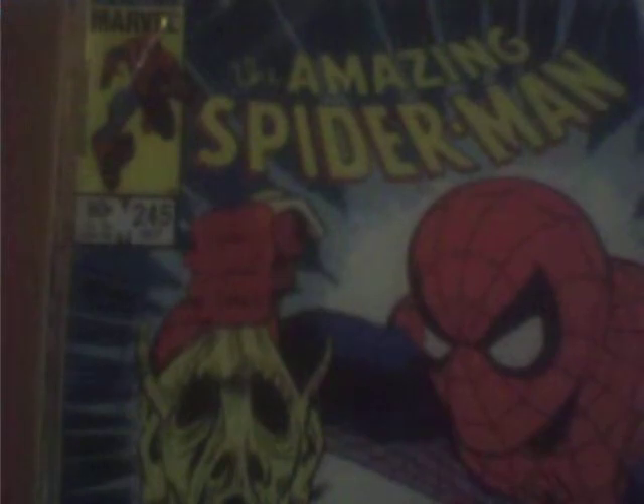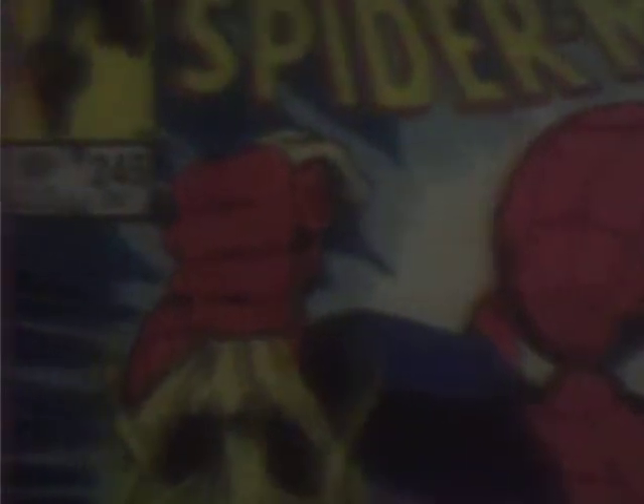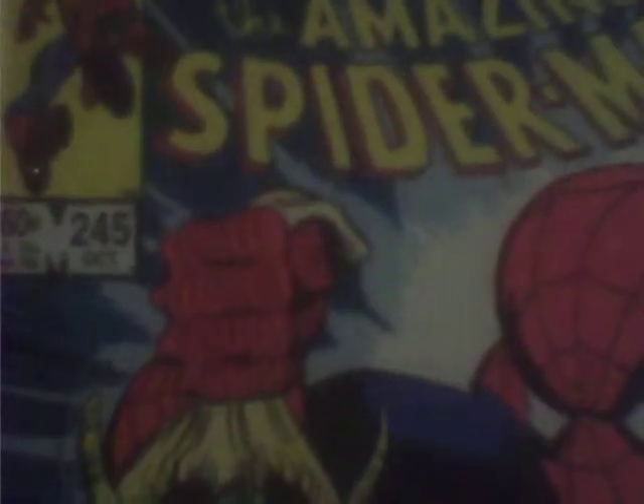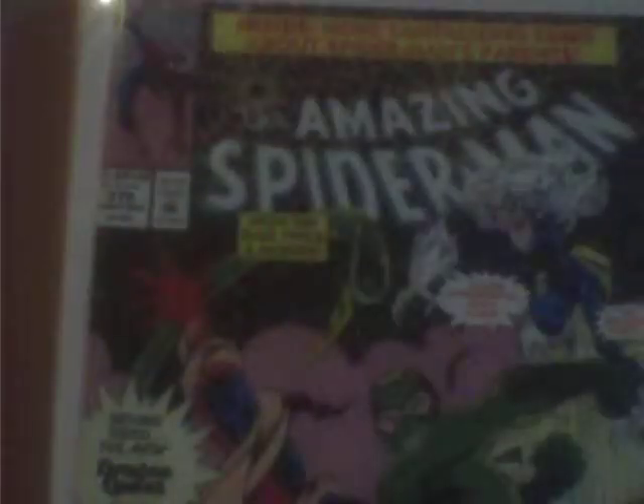Next book I'm very happy to have. This is Amazing Spider-Man #245. I picked this book up for a dollar. It's not in very high shape, but still very happy. And then also #276, also for a dollar. And then #370. Whenever I see an Amazing Spider-Man book, I always pick it up.